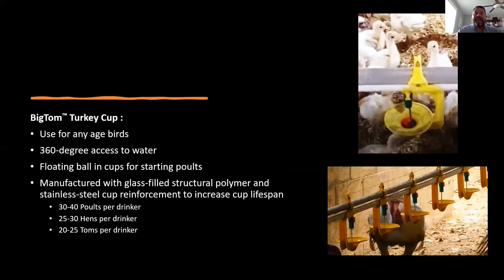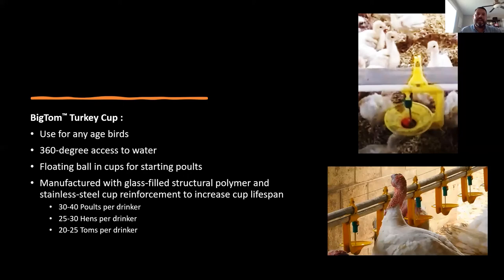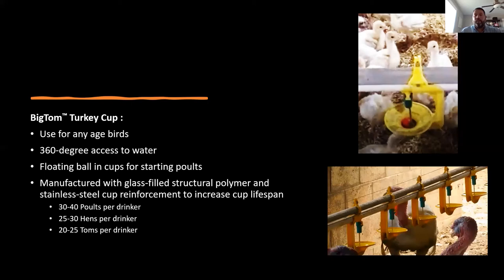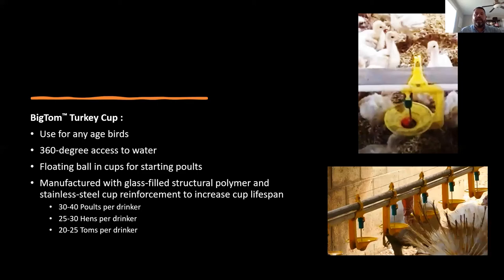This turkey is drinking out of our Big Tom cup drinker — you can see the pendulum it hits while drinking. The big thing about this one is it can be used from day one all the way up to sale, so you don't need different systems. When you move them from the brooder house to the grow-out house, there's no change in system they have to get used to. It offers 360-degree access to water. For poults, we offer a little green ball you can put inside the cup to raise the water level and give poults something to play with to help them find the water.